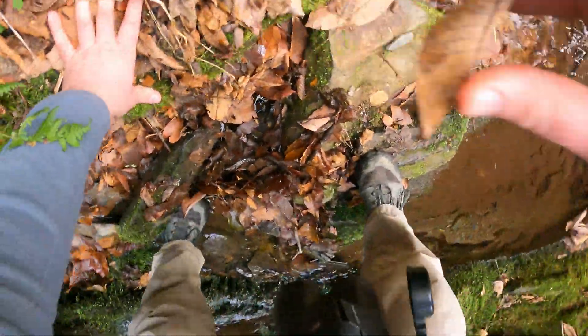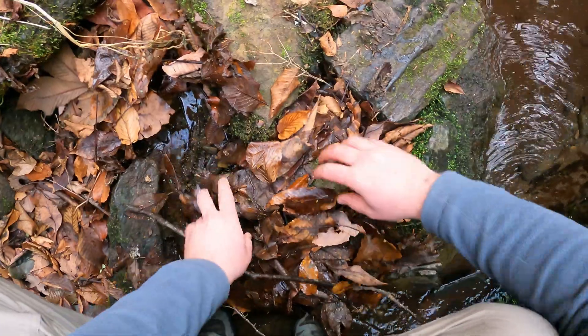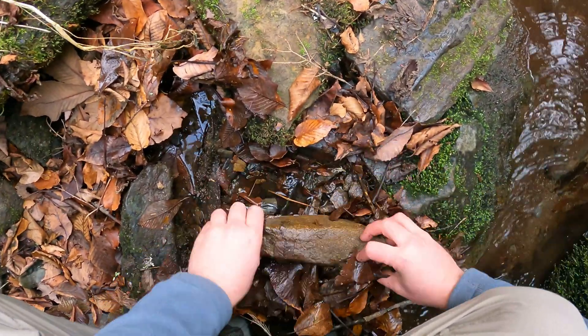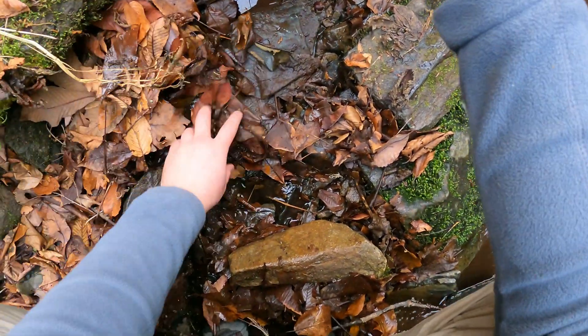I got another salamander here. This one was yellow — it's probably a two-lined salamander. Let's see if I can... where did it go?